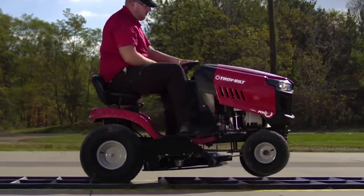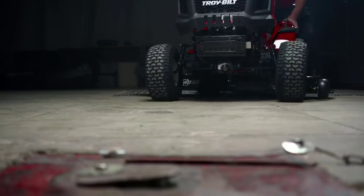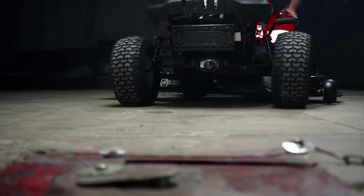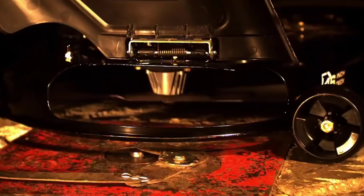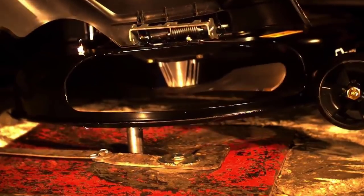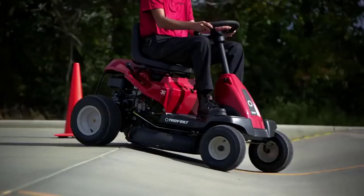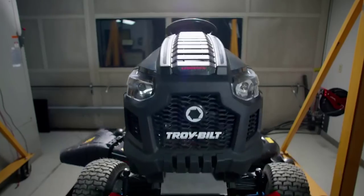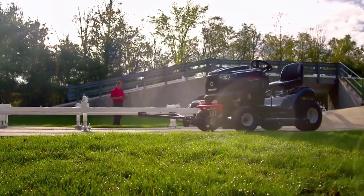The electric PTO swiftly and easily engages the three separate cutting blades. Selecting the ideal cutting height is made more convenient with 12 height options from one and a half inches to three and three-quarter inches. The foot-pedal-controlled hydrostatic transmission with cruise control allows smooth speed transitions and direction changes, with a forward or reverse speed of five and a half miles per hour.